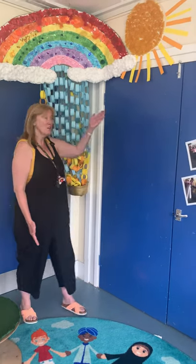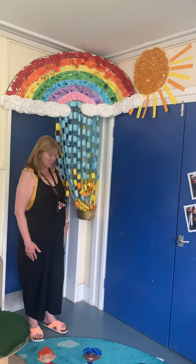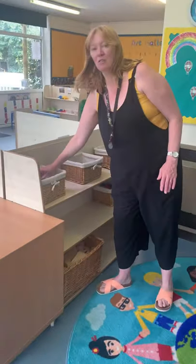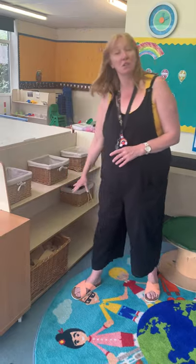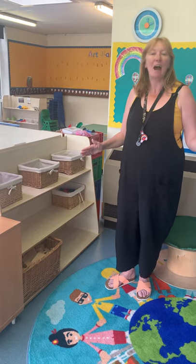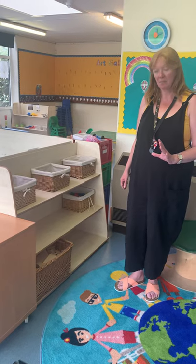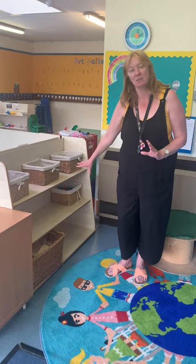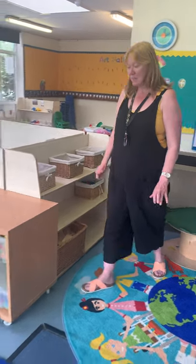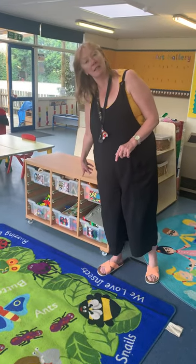Can you see our nice rainbow? We have made these especially for you when you come back in September. So this is our small world area. In our small world area we have lots of figures and things, and we also have blocks that you can make lovely castles or zoos out of, or great big towers — whatever you want, you can make using the lovely resources that we have here. We're going to have some new resources down here as well so you can make fairy castles and superhero towers. To add to that, if you wanted to add something to your zoo, we've got some more blocks and things here that you can use.